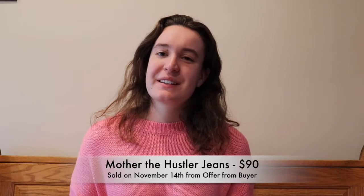The third item was a pair of Mother the Hustler jeans. I've had these since the summer — I bought them on retail arbitrage at Nordstrom Rack when they were having sales. The buyer sent me an offer for $90 on November 14th and I was very happy to send those off.